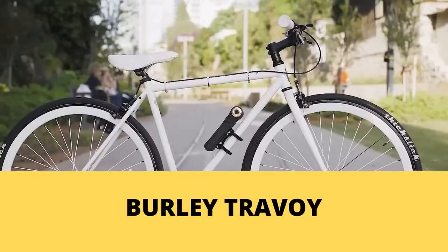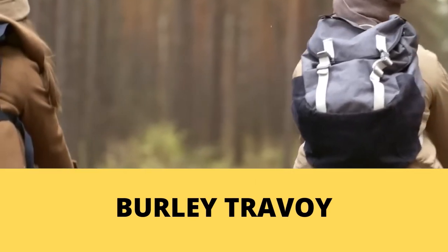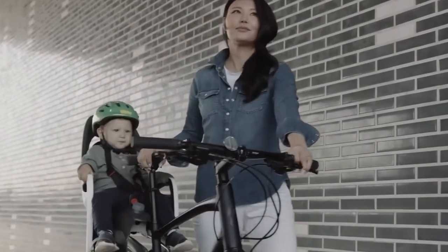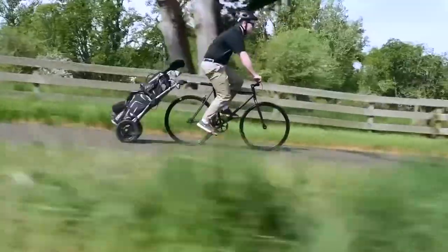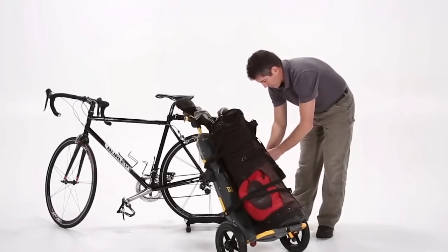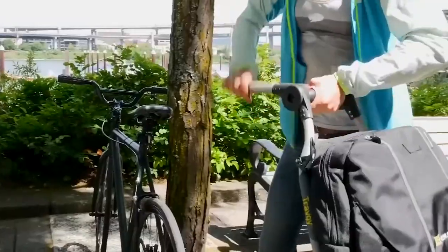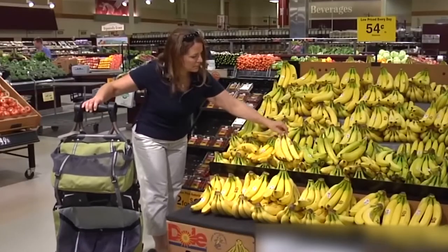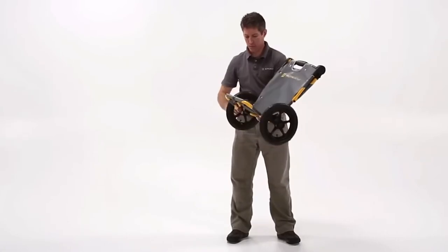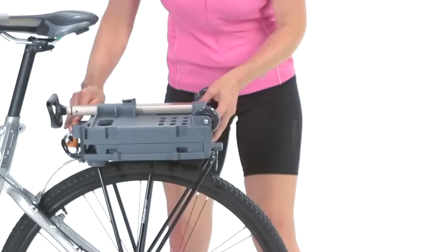Number 14. Burley Travoy. Want to explore faraway places on your bike? You'll need to pack a lot of things — and this bike trailer will be the answer. You can pile up all your things and attach them to the back seat of your bike. It can carry a weight of 60 pounds. Once you're done, you can detach it and carry it around like a hand cart to unload your stuff, and it can easily be folded down to the size of a briefcase.